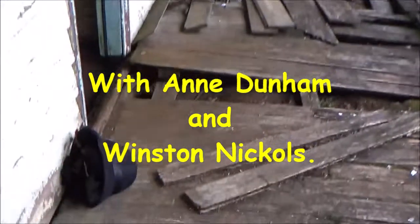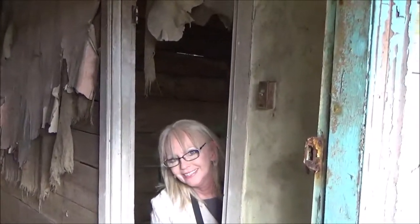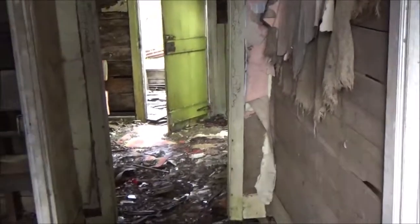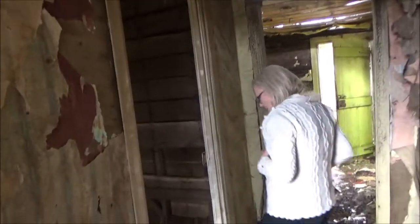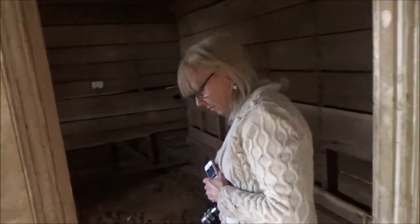Where are you, Anne? What are you doing in here? Watch the floor. Watch out for the walls. Come on, look at this. It's just like a really old house.